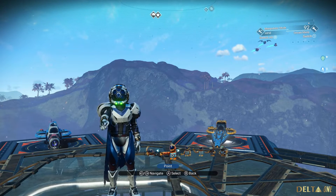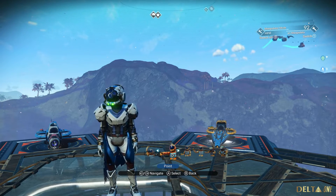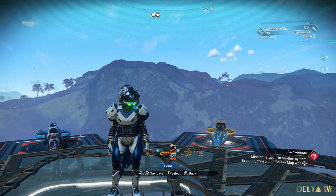Do you like droids? Do you like fighters? Well you've come to the right place, I have got something perfect to show you today.